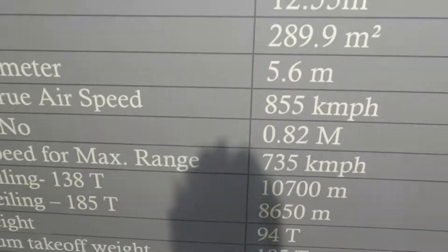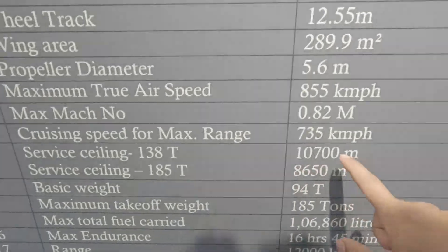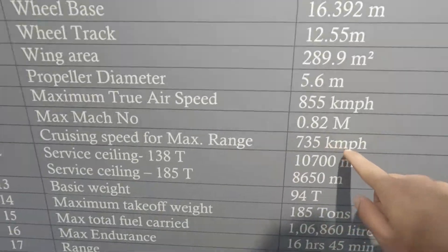There is a very interesting fact: the cruising speed of the Tu-142 for maximum range is 735 km per hour.